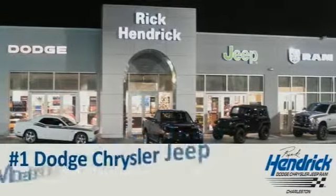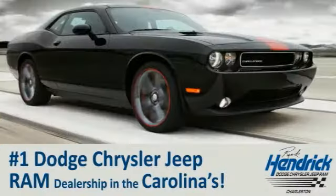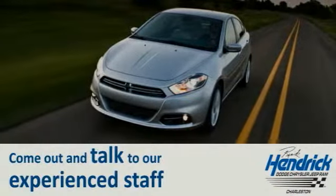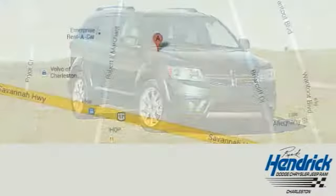We are proud to say that we are the number one Dodge, Chrysler, Jeep, Ram dealership in the Carolinas. Come out and talk to our experienced staff, who are eager to share their knowledge and enthusiasm with you.